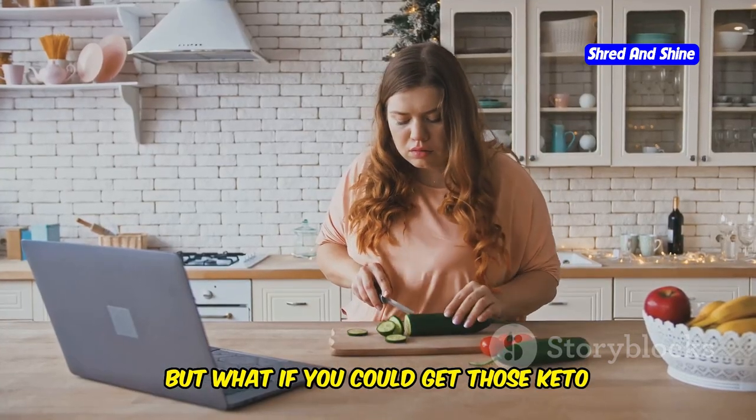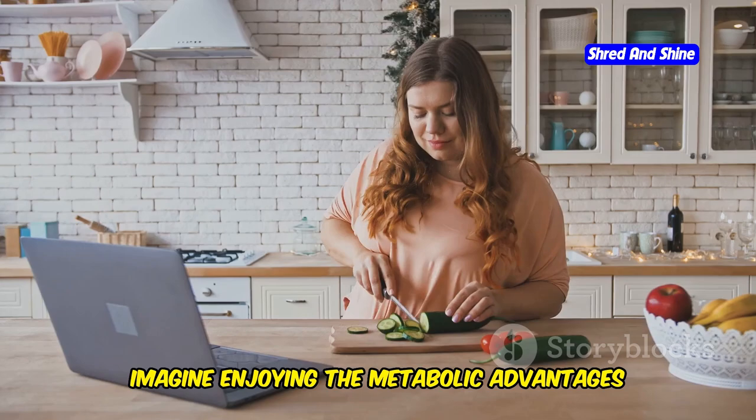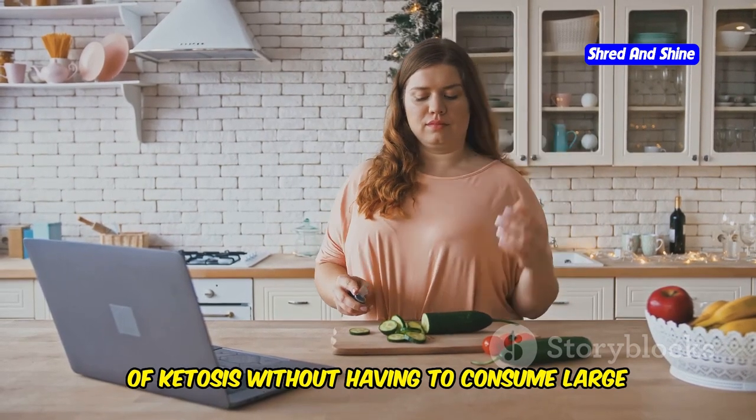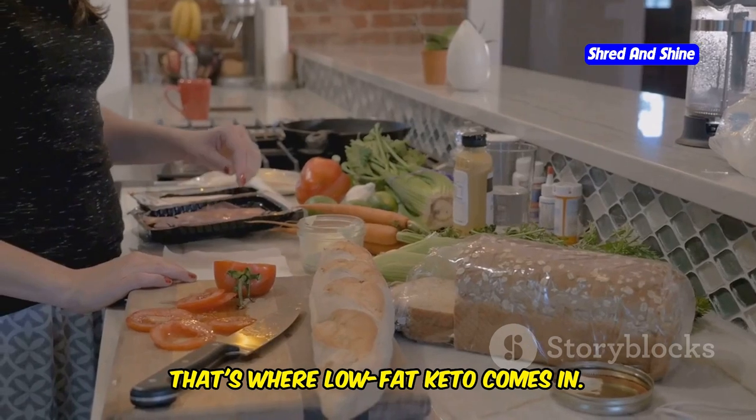But what if you could get those keto benefits without loading up on fat? Imagine enjoying the metabolic advantages of ketosis without having to consume large amounts of fatty foods. That's where low-fat keto comes in.